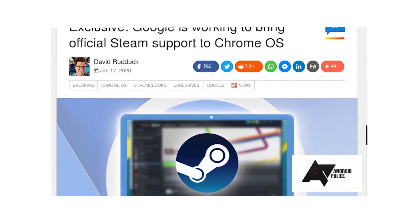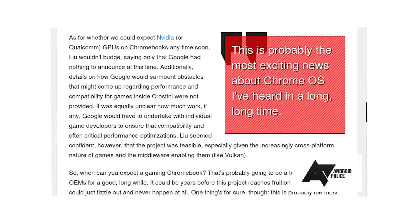Also reported by Android Police, it sounds like the Chrome team is working on bringing Steam to Chromebooks. You can already get Steam to run by yourself in Crostini, but it's not that accessible nor optimised, and this tidbit is about Steam running in a more official capacity. Anyway, it's early days, and I doubt we'll see anything concrete soon, but — exciting!